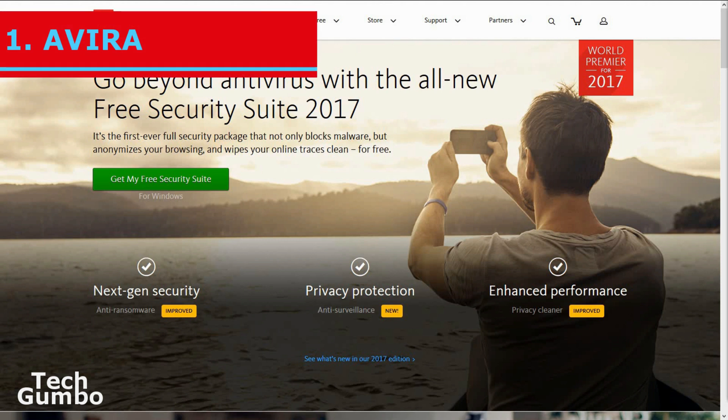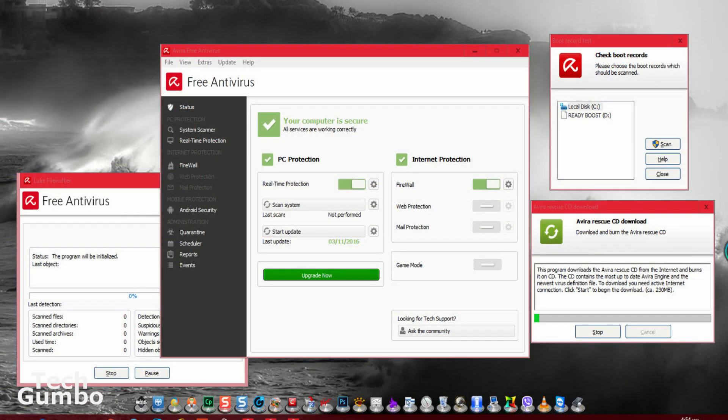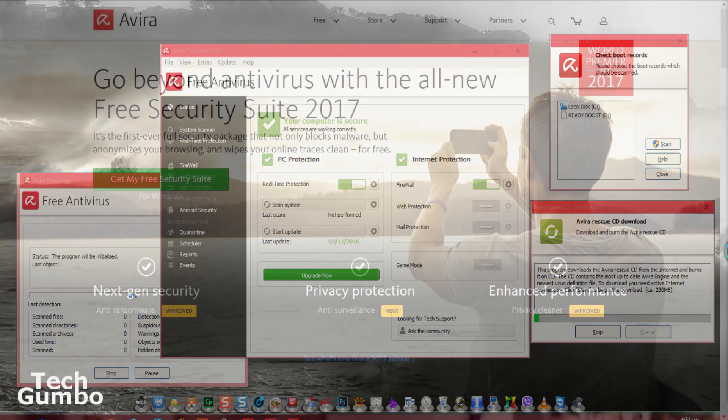Our choice for the number one best free PC antivirus is Avira Free Antivirus. Avira offers robust protection against both widespread and zero-day malware. If you have a slow computer, during active scans your computer may suffer a performance hit. In addition to the option-packed user interface and high degree of customization options, Avira offers a wide range of free add-ons, including a privacy-minded web browser and VPN client.